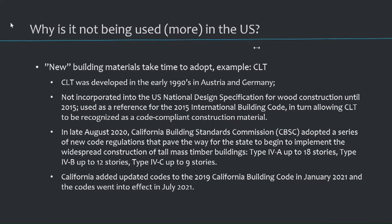So why is it not being used more? New building materials take time. If you think about CLT — developed in the early 90s in Germany and Austria — California didn't get it into its code until 2020. These things take time. But as the previous speaker mentioned, we have to talk about these things and present them so people know they're out there. I hope we can somehow replicate the path that CLT and mass timber took. Now there are manufacturers in the U.S., but still a lot of the mass timber getting installed here is still being imported.